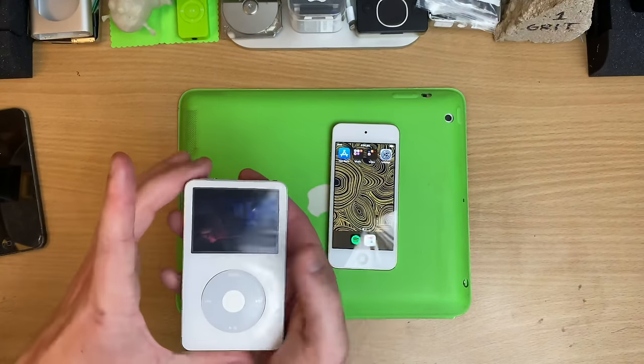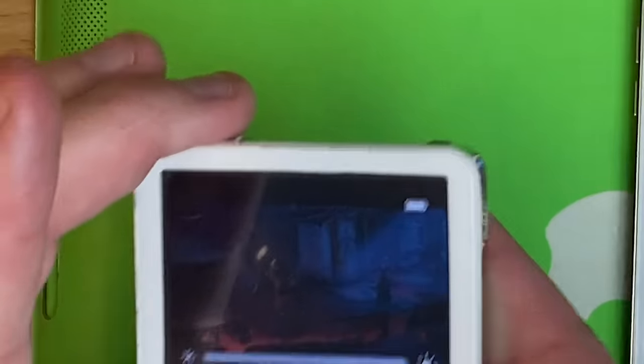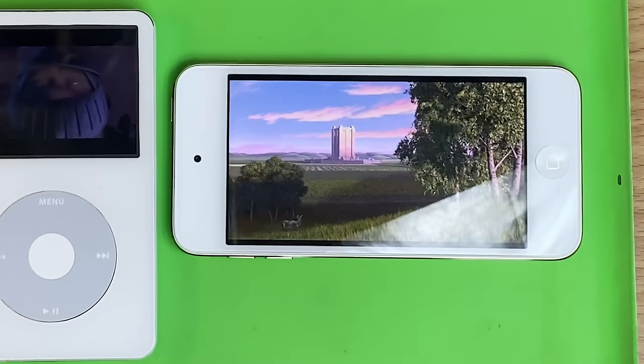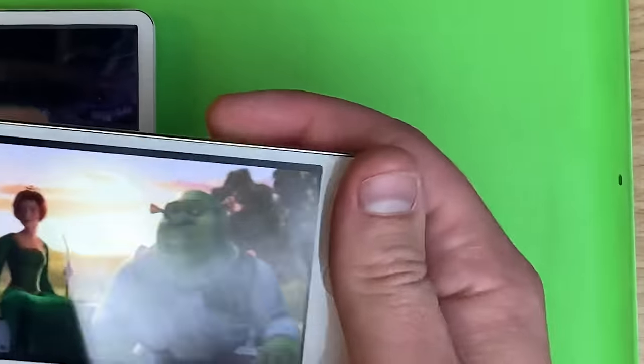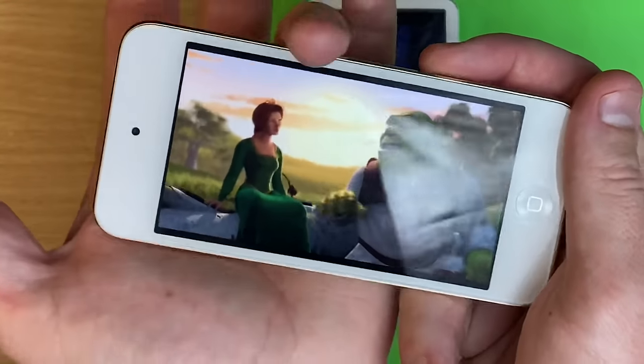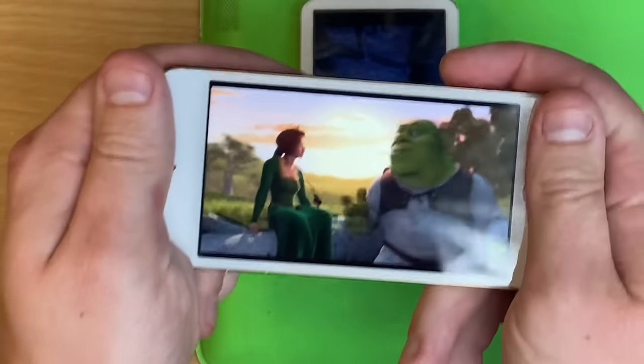Shrek ain't bad — I mean it's a bit dim. That's as bright as she goes. But that's actually a really good sized screen for just watching stuff on. And the chin and the bezel are actually really good for holding — on new phones you can't touch anywhere, everywhere's a screen.